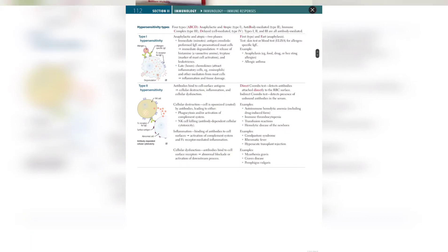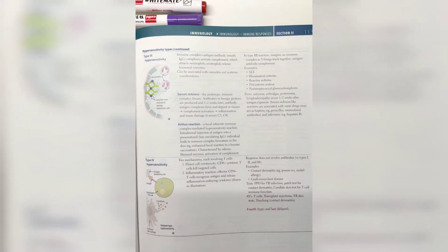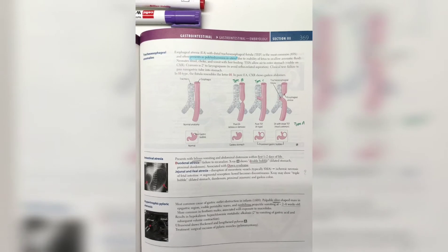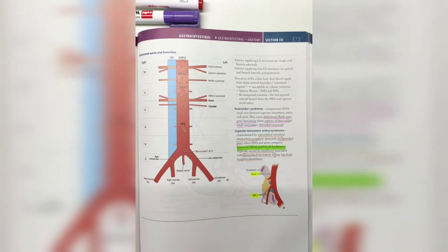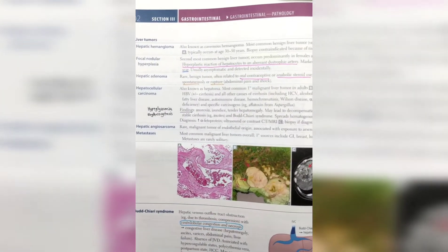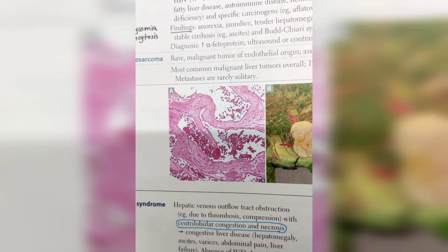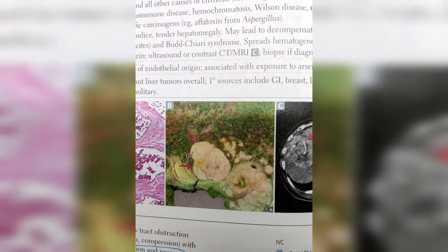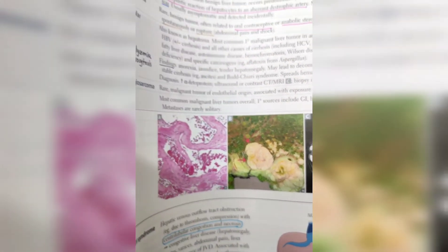Here are some pages from the chapters. This is a photo from the immunity section. Here are some glimpses of the gastrointestinal tract. The images in the book are crystal clear, and the quality of the pages is also good — it is somewhat like plastic pages, which many international books use.